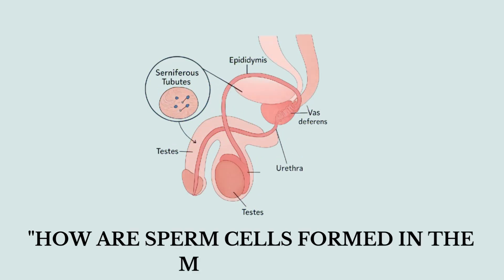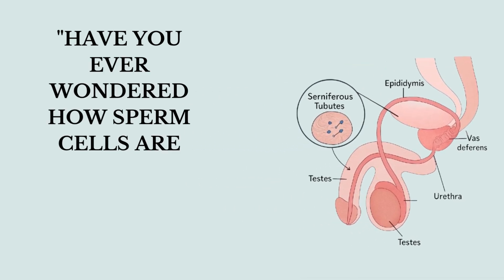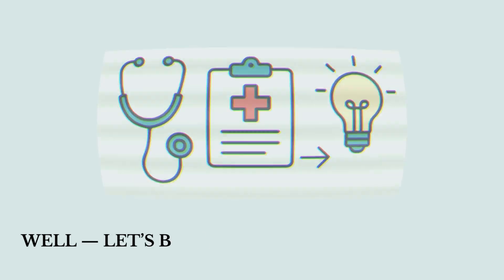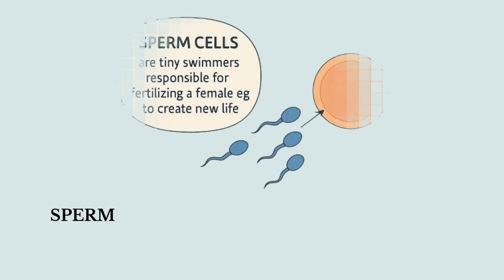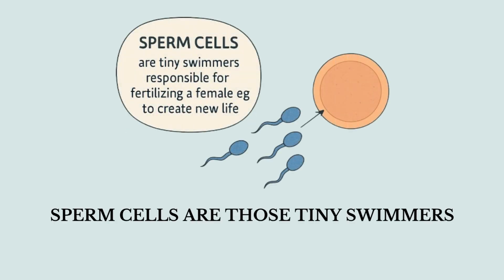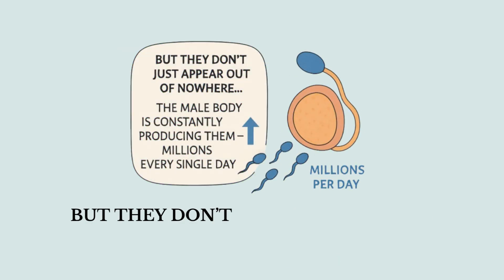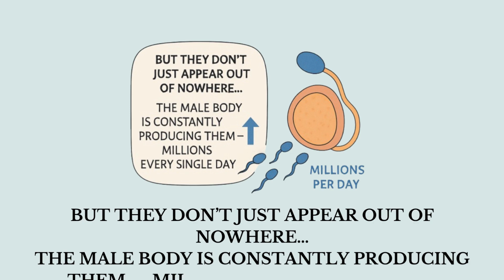How are sperm cells formed in the male body? Have you ever wondered how sperm cells are actually made inside the male body? Let's break it down in the simplest way possible. Sperm cells are those tiny swimmers responsible for fertilizing a female egg to create new life. But they don't just appear out of nowhere — the male body is constantly producing them, millions every single day.